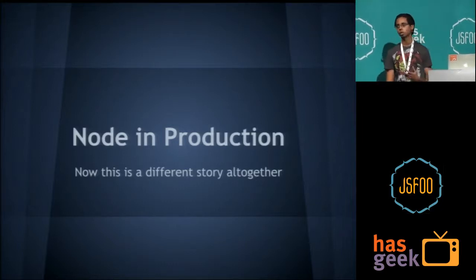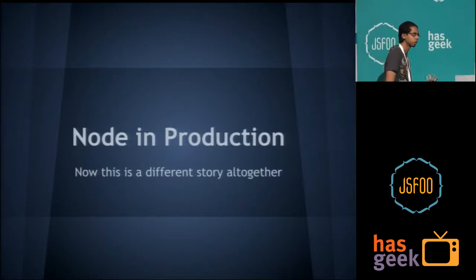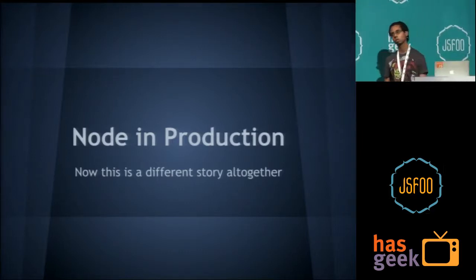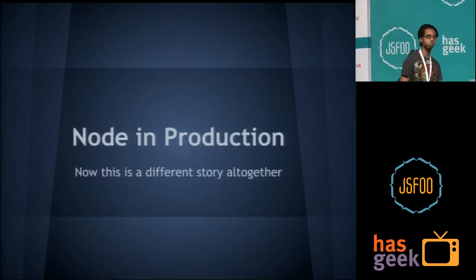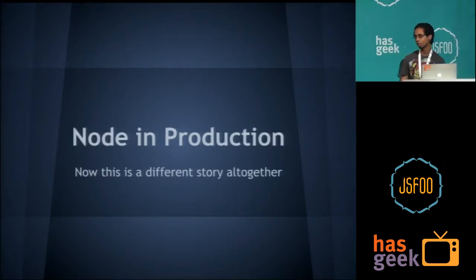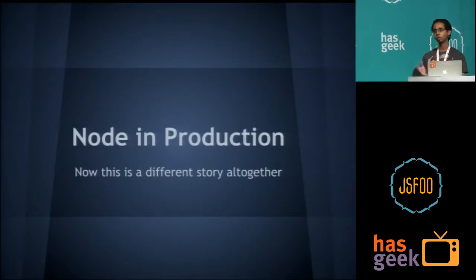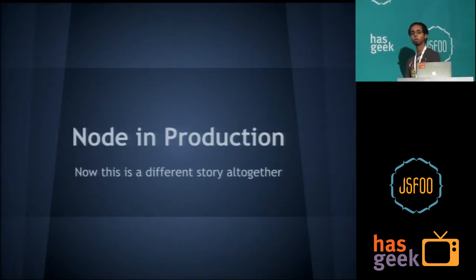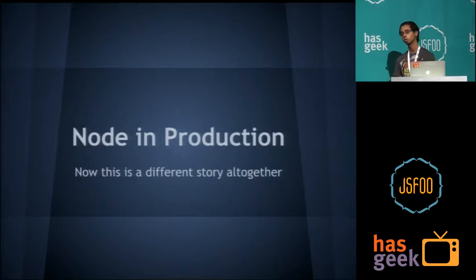People still frown upon Node a lot. Node has been around for one and a half, two years now, but it's still considered — people are like, 'oh, it's cool, you're trying Node, but are you really sure it's going to work?' These are two main things I'll be talking about: the new framework we're working on, how we got to it, what we're doing in it, when we're actually launching it — and secondly, what problems we are facing, what we learned, and what we have not yet solved in getting Node into production.